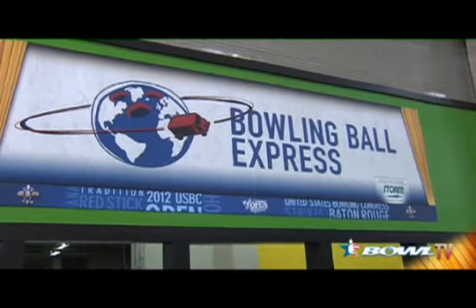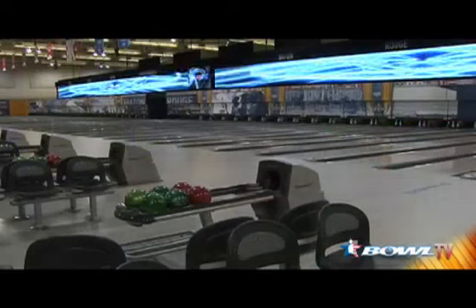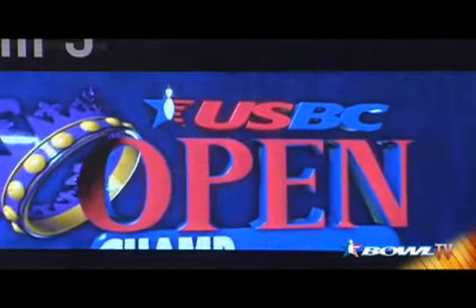The USBC Sports Store is back and better than ever, with a whole new line of tournament attire sure to have something for everyone. Be sure to visit Bowling Ball Express to ship your equipment home safely and hassle-free. The 2012 USBC Open Championships — a world-class venue for a world-class event.